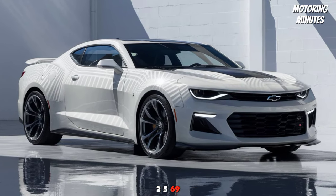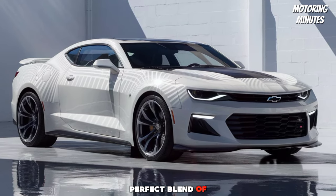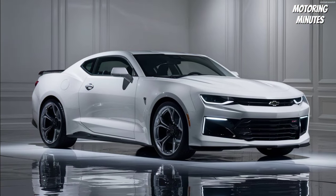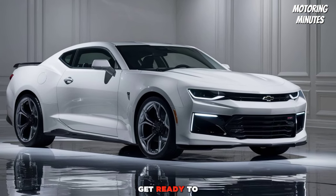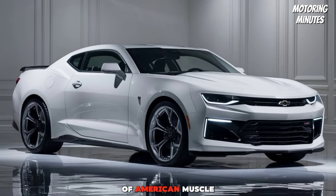The 2025 69 Camaro is a perfect blend of heritage and innovation, making it a must-have for any muscle car enthusiast. Get ready to experience the future of American muscle.